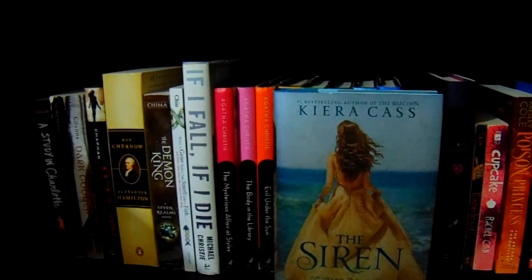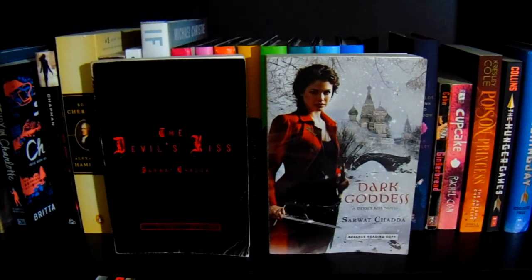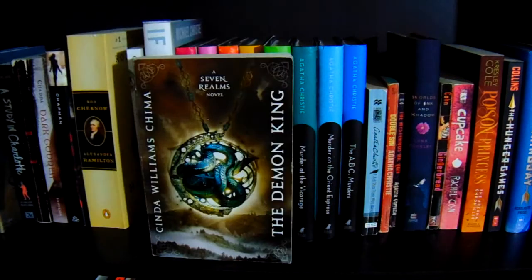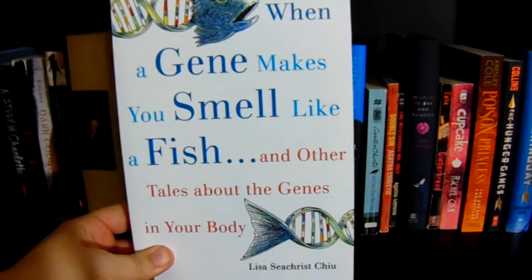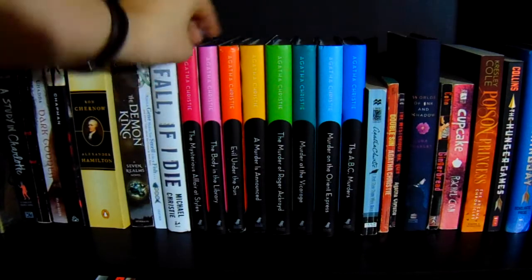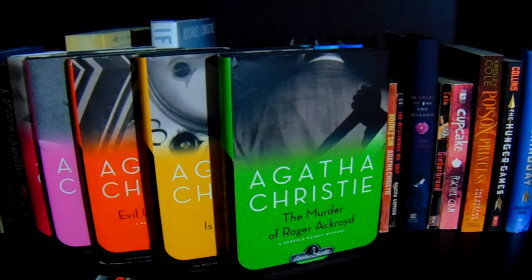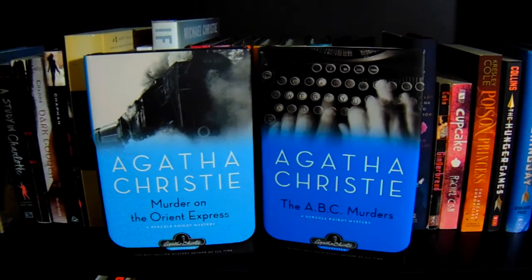The first book on this shelf is The Siren by Kira Kass, A Study in Charlotte by Brittany Cavallaro, The Devil's Kiss and Dark Goddess both by Sarwat Shada, Dueled by Elsie Chapman, the massive Alexander Hamilton biography by Ron Chernow, The Demon King by Cinda Williams Chima, When a Gene Makes You Smell Like Fish by Lisa Seacrest Chiu, If I Fall If I Die by Michael Christie. Then my Agatha Christie collection: The Mysterious Affair at Styles, The Body in the Library, Evil Under the Sun, A Murderer is Announced, The Murder of Roger Ackroyd, Murder at the Vicarage, Murder on the Orient Express, and The ABC Murders.